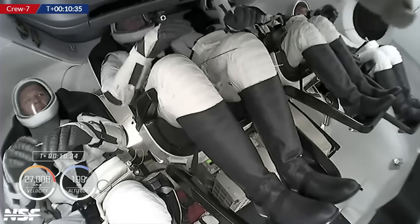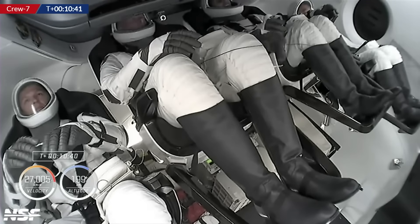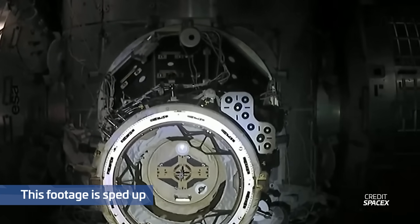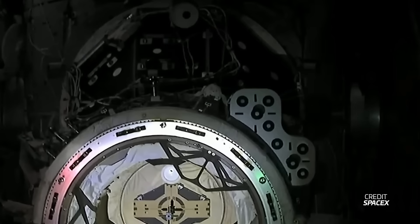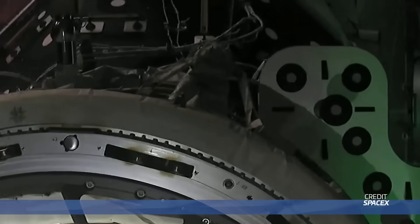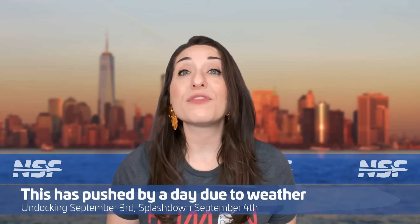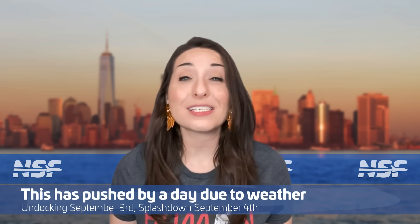This is the first time that all four crew members of a Dragon were from four different agencies and countries! The mission also marked the first time a European astronaut held the position of pilot of a US spacecraft, and the third time a female astronaut commanded a Crew Dragon capsule. Endurance successfully docked with the Zenith port of the ISS Harmony Module on August 27th at 13:16 UTC, marking the start of the handover period between Crew 7 and Crew 6. This handover period should last until September 2nd, when Crew 6 is currently scheduled to undock. Crew 6's splashdown will mark the fulfillment of SpaceX's original Commercial Crew Contract, with all six initial operational missions completed from launch to splashdown.